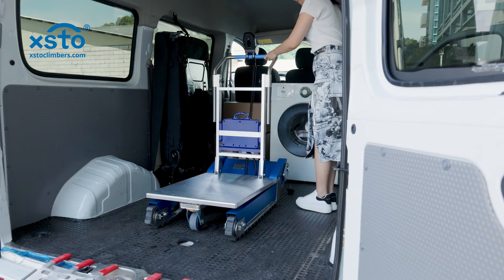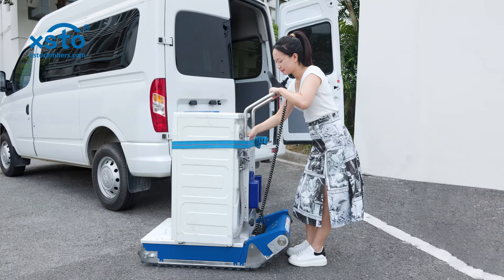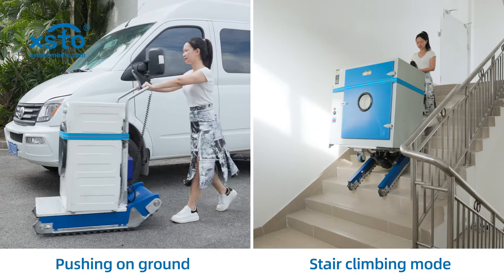Folding design. Adjustable handrail. Two modes of flat push and stair climbing.